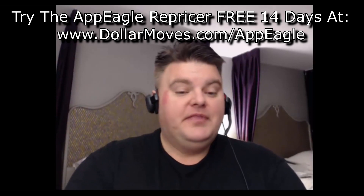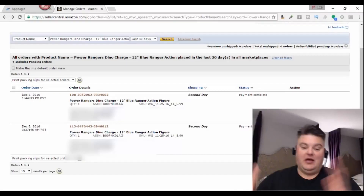What I wanted to show you here is that as I was getting my minimums and maximums ready — which means the price can't go below a certain amount and it won't go above another amount, staying within that range — AppEagle will change the prices throughout.